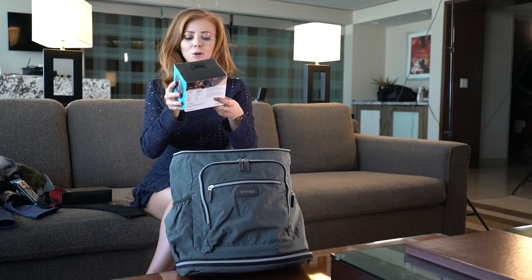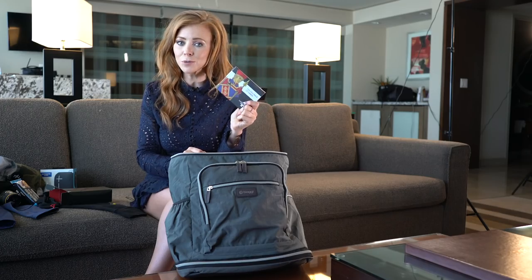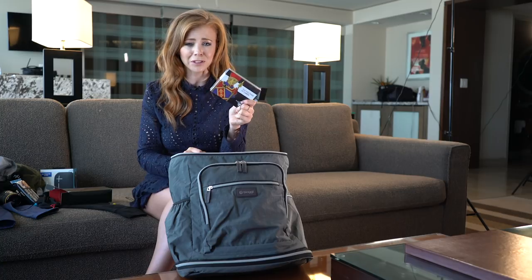Oh, Wonderboom — a portable Bluetooth speaker. Oh, Faded Spade cards! These are the official cards of the World Poker Tour. Really nice, good quality cards.